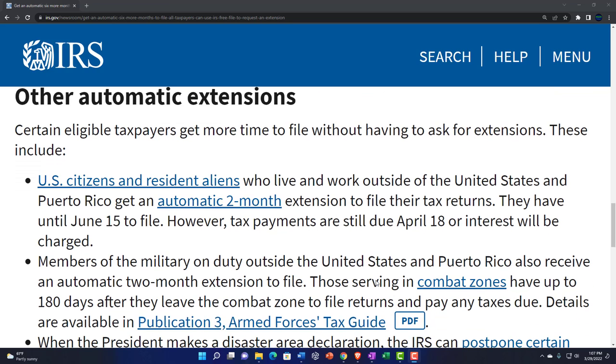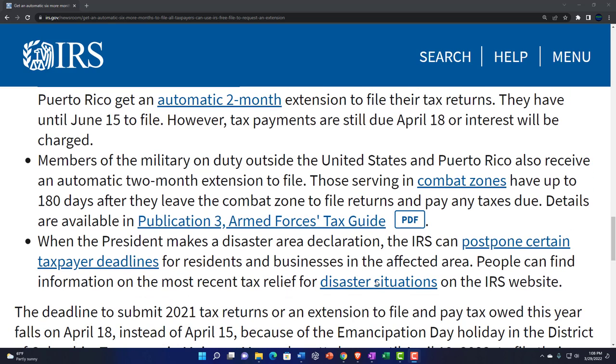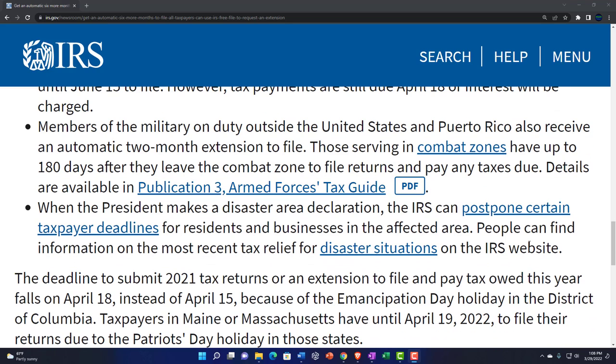Other automatic extensions: certain eligible taxpayers get more time to file without having to ask. U.S. citizens and resident aliens who live and work outside the United States and Puerto Rico get an automatic two-month extension — until June 15th to file, though tax payments are still due April 18th or interest will be charged. Members of the military on duty outside the U.S. and Puerto Rico also receive an automatic two-month extension. Those serving in combat zones have up to 180 days after leaving the combat zone to file and pay.